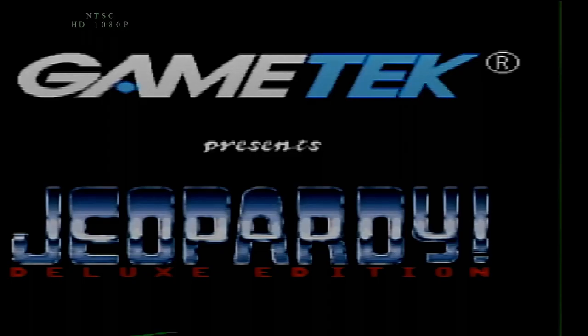Welcome back, everybody, to our birthday special for Chris Sarandon with another Super Nintendo game. And we're going to play Jeopardy! Deluxe Edition. Let's see how it turns out, shall we?